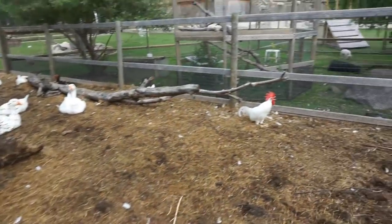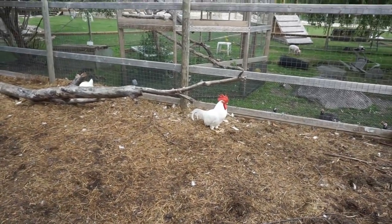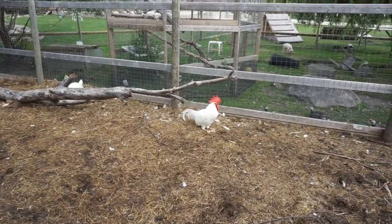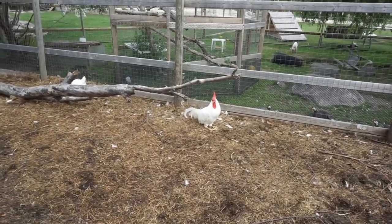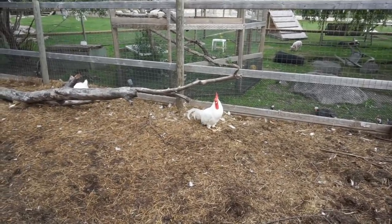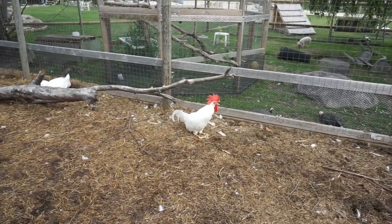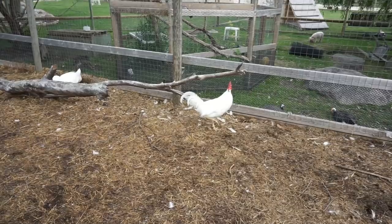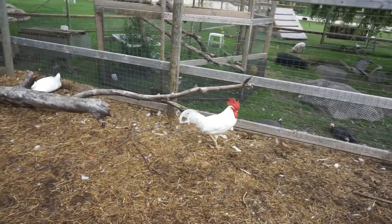Moving over — here is another rooster. This is Jeremy. He was found by a family out by a dam — a power plant dam out in Pinoa, I believe it was. He's fitting right in, looking really good. He's got that huge comb on him.